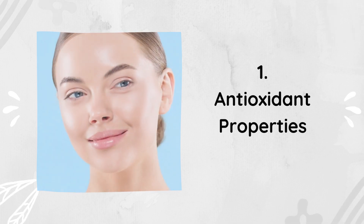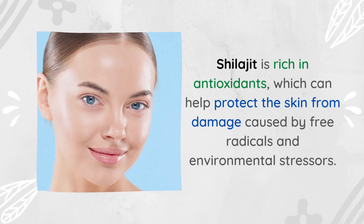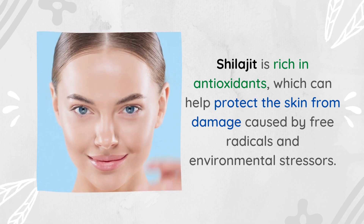1. Antioxidant Properties. Shilajit is rich in antioxidants, which can help protect the skin from damage caused by free radicals and environmental stressors.